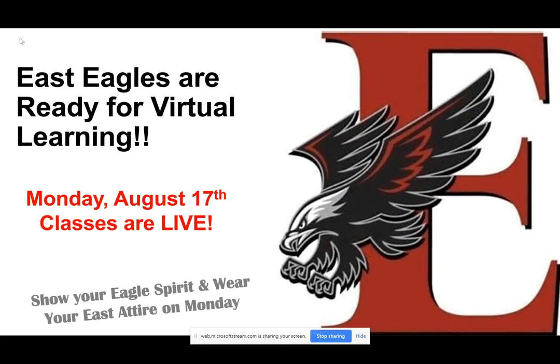Hi there Eagles! This is Miss Autry. I am going to walk you through getting ready and prepared for your first week of live sessions. Starting Monday, August 17th, classes are going live. I think that all of our Eagles are ready for this virtual learning journey. You guys have done a great job of navigating through your courses, course materials, and assignments from last week. So I think that we are ready to go.